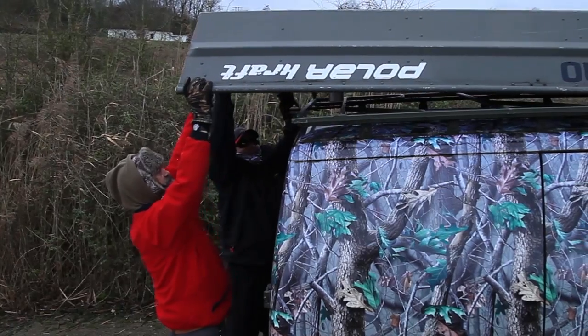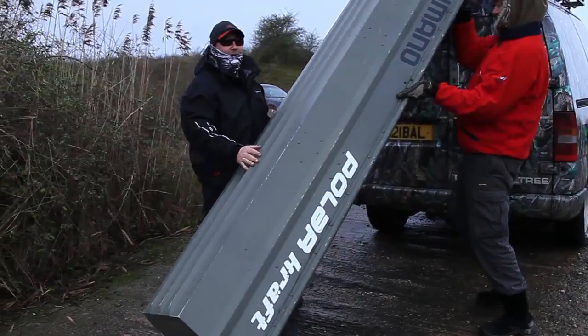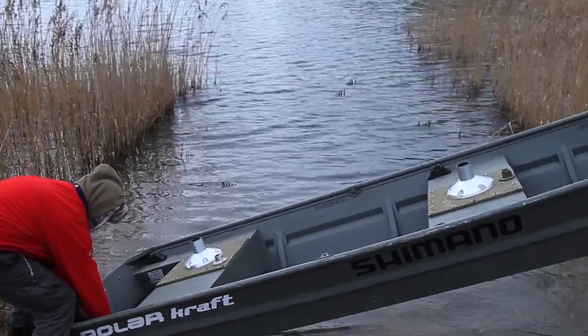We're in Bishops Bowl Fishery in Warwickshire. It's wet, it's windy, it's horrible. I'm back out with Jan. We're after the pike. Could this be the perfect storm?